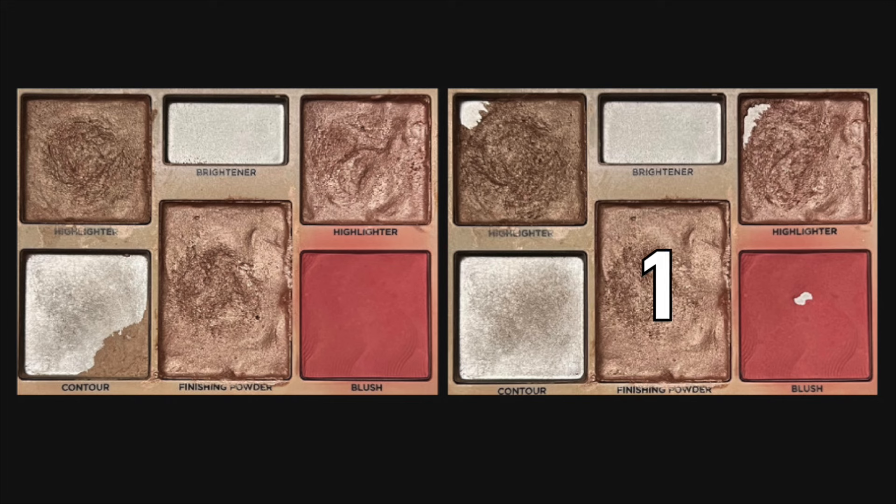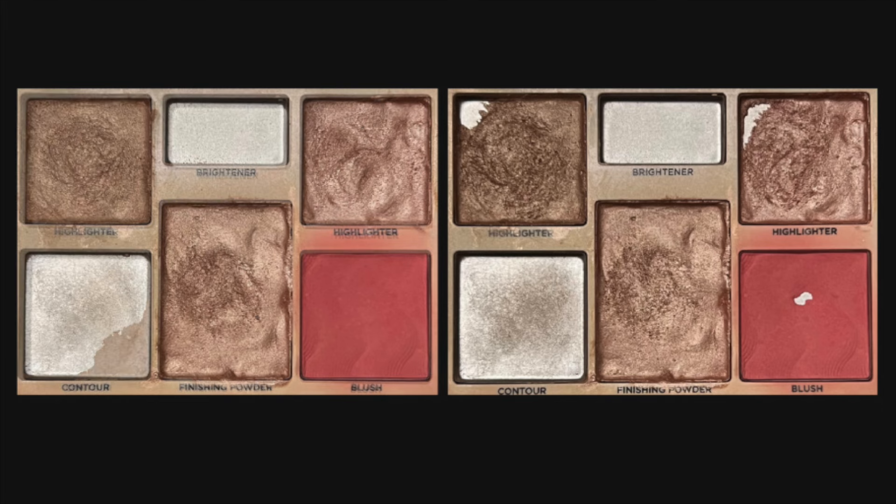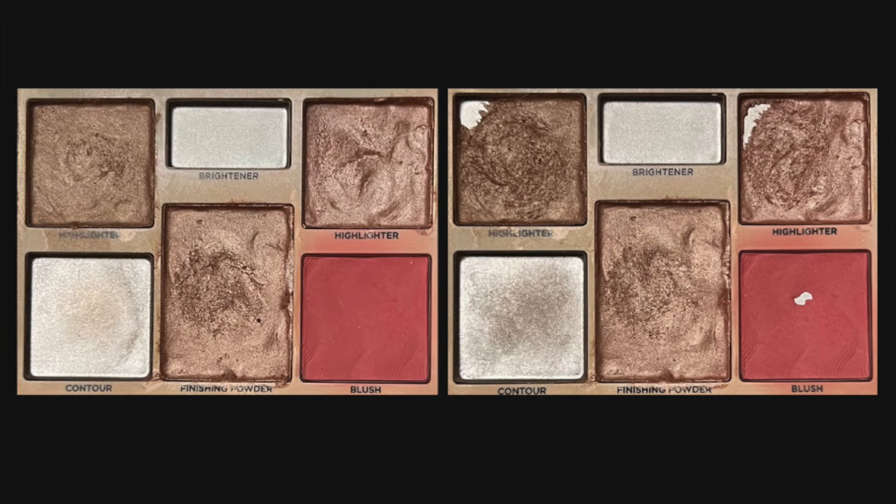I have 13 uses in the shade Starlight and as you can see I was able to hit pan in that shade. I have 8 uses in the shade Divine and as you can see I was able to hit pan in that highlighter as well. I have 1 use in the Franken highlighter. I have 21 uses in the shade Sublime and as you can see I was finally able to hit pan in this blush, so I'm super happy about that.